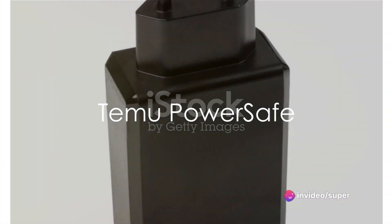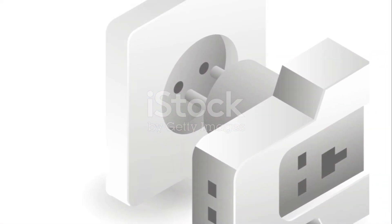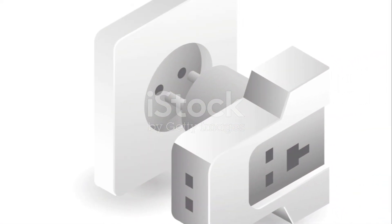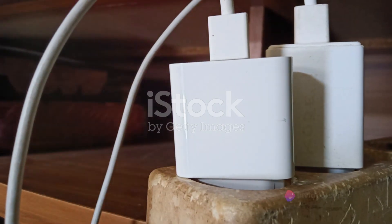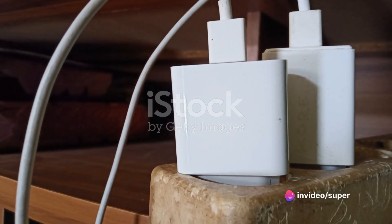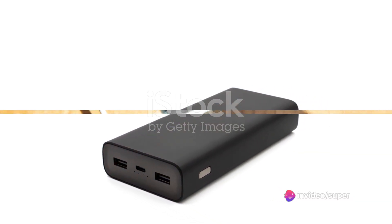Fourth, we meet the Temu PowerSafe. This adapter shines when it comes to safety features. It offers built-in surge protection and an automatic shut-off system, ensuring your devices are always protected. But on the downside, it's a bit bulkier compared to its peers, which could be a downside for those who value portability.